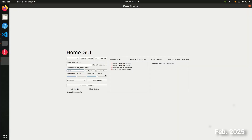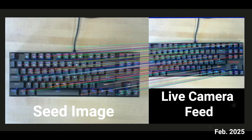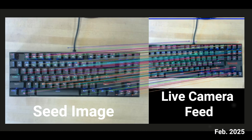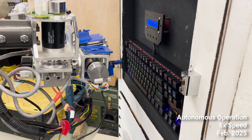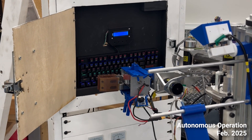One of the exciting features we are developing is autonomous keyboard typing. We are comparing the live camera feed to seed images to generate homography matrices, which are then converted to motor commands to align the arm with the correct key.